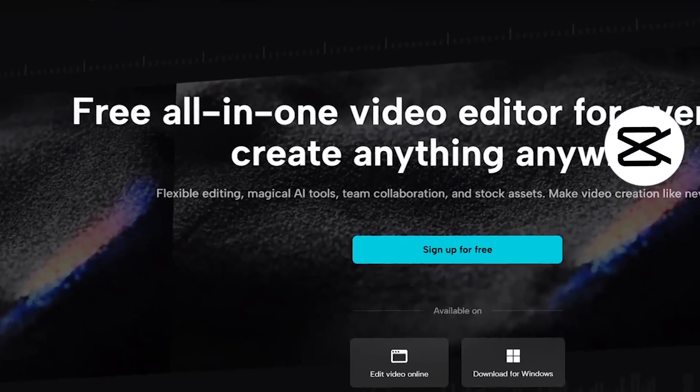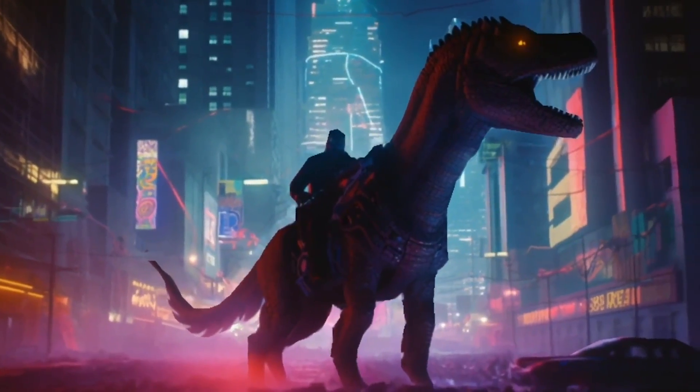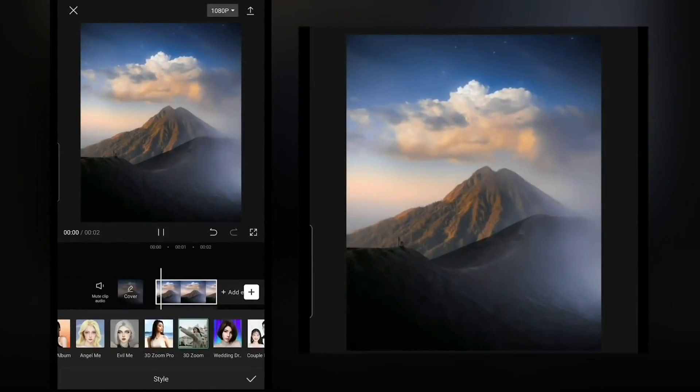Next up is CapCut, an all-in-one video editor equipped with a host of AI tools. My personal favourites are the way it allows you to insert an image and create animated effects on top of them. I particularly like the 3D zoom effect, which allows a wonderful perspective where it comes up from below and pans around a character. It works really well with portraits shot from just below the head. There's also a variation called 3D Zoom Pro — all you do is upload your image, click on it, go to style, select the animation, and it creates it in seconds.